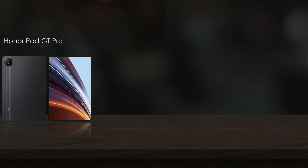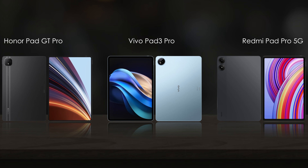Hello everyone, today we are comparing the Honor Pad GT Pro, Vivo Pad 3 Pro, and Redmi Pad Pro 5G.